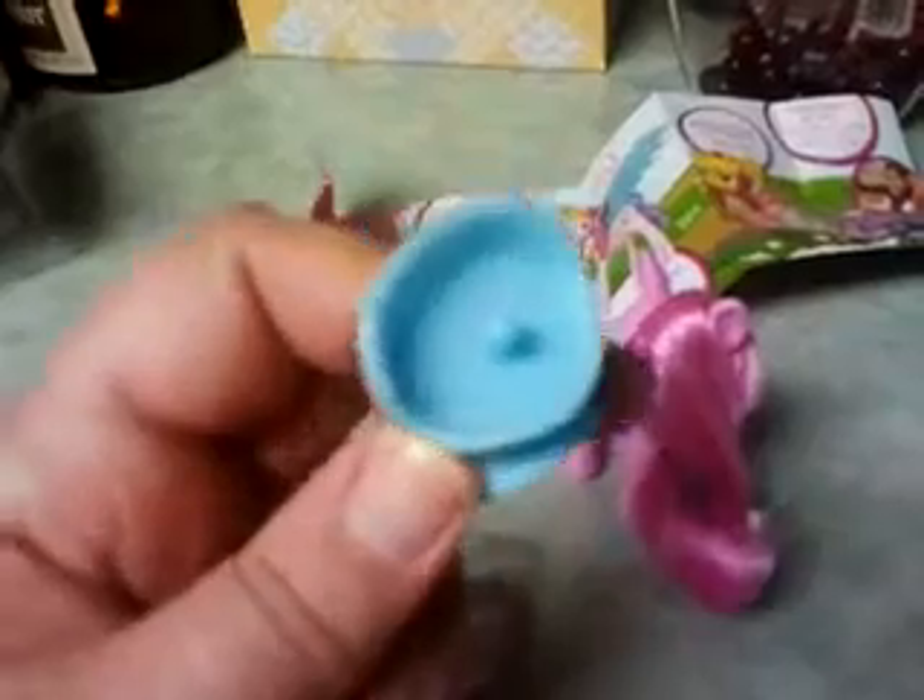She comes with her little comb, which I'm not going to take out of the packaging because it's taped all in there, and the little mouse and little saddle. You can see the little saddle — it comes with a little place for the mouse to go. There we go, so you can see the little mouse. The mouse goes in the saddle and stays in there, then it just goes on the back of her.